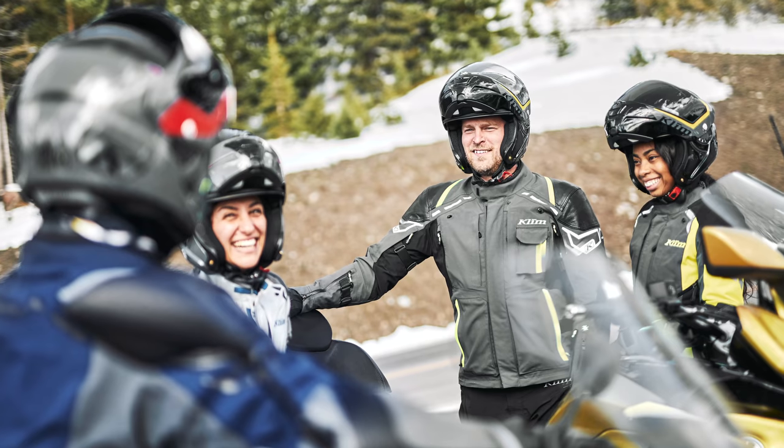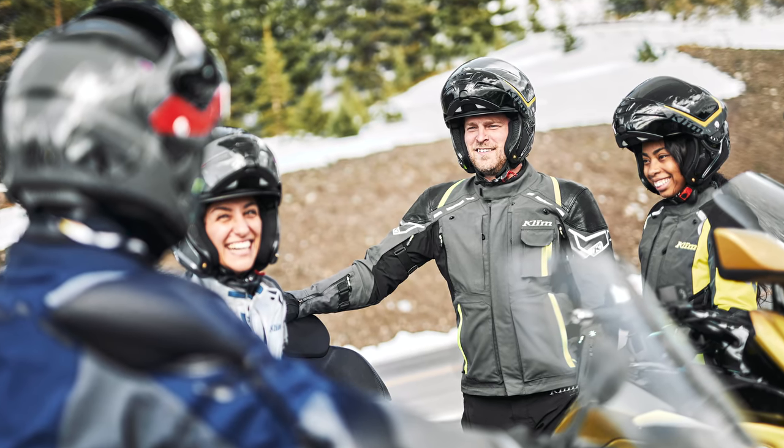These guys are the real deal. Almost all of them ride and they go out and test the gear - I've seen this firsthand. You don't have to ride a bike to work at Klim but it's considered a very strong plus point if you want to join them, and they do all go out en masse at weekends to test the gear before it goes into production.